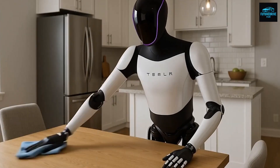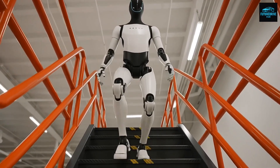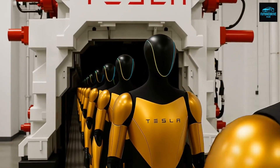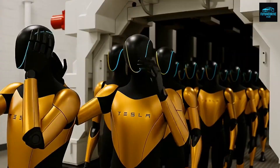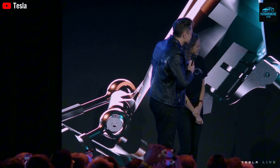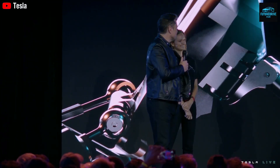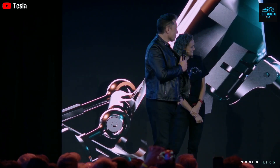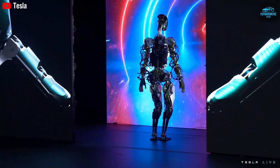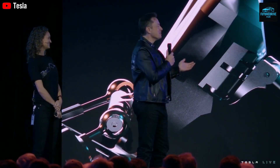Power and endurance are also crucial. A robot that needs constant recharging cannot compete with human labor. Optimus Gen 3 is expected to use Tesla's advanced battery technology, allowing it to operate for most of a workday, managing energy intelligently — using minimal power while idle and scaling usage dynamically when active. The ability to autonomously recharge itself without human help completes the system. When you combine autonomy, learning, dexterity, and endurance, Optimus stops being just a machine and starts becoming infrastructure — something that can operate continuously in homes, factories, hospitals, and hazardous environments.